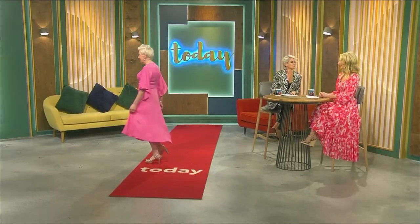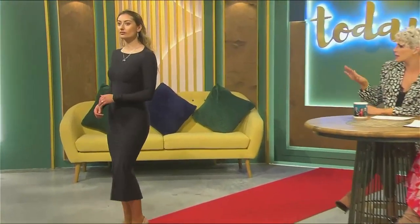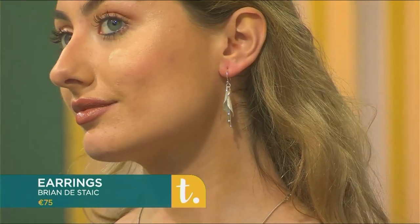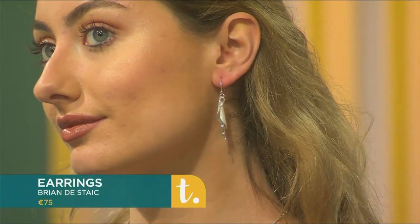The way the jewellery is styled with the clothes really allows it to do the talking without either outshining the other — avoid prints with this type of jewellery and keep it simple. Tara is back in another version of the classic black dress, this time with a contemporary piece from one of the new collections, all created in the workshop on the Dingle Peninsula — the lily earrings. They're beautiful, just hanging there as a statement piece that works well with block colours and also great with polo necks.